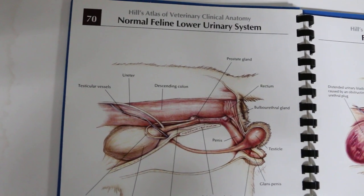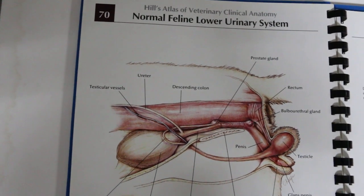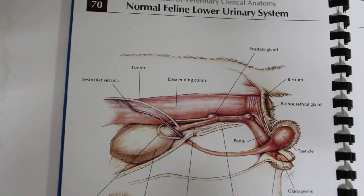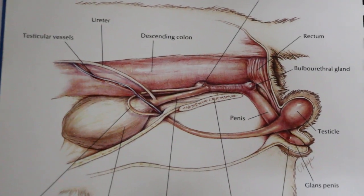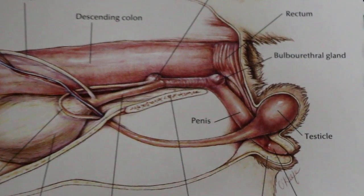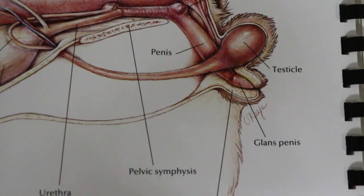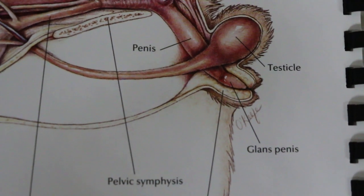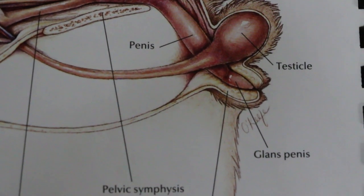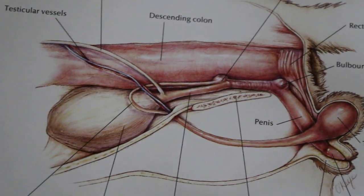March 12, 2014. This is the diagram of the normal cat's lower urinary tract — a male cat. You can see in the male cat the penis points backwards, and the bladder is there. This is the bladder.